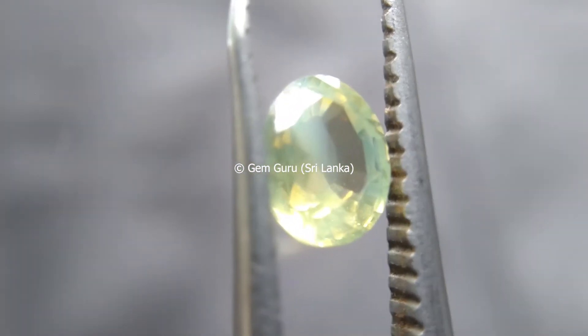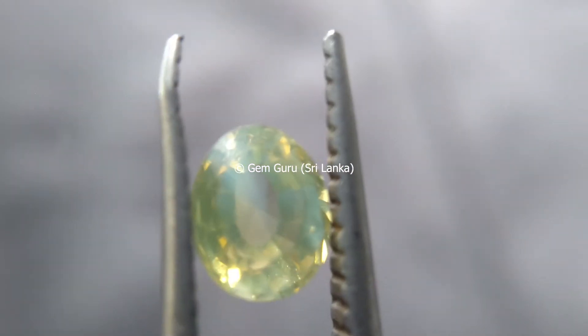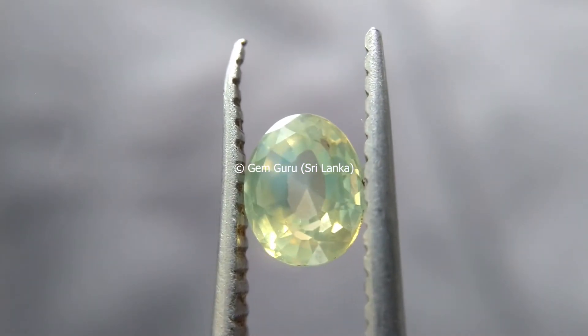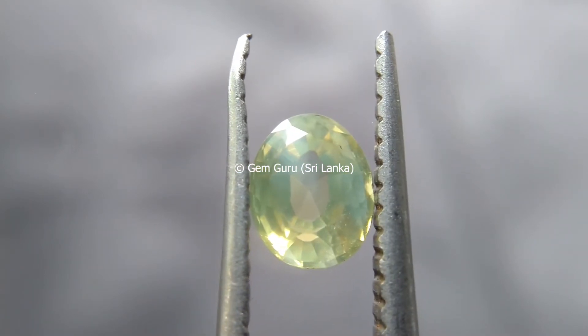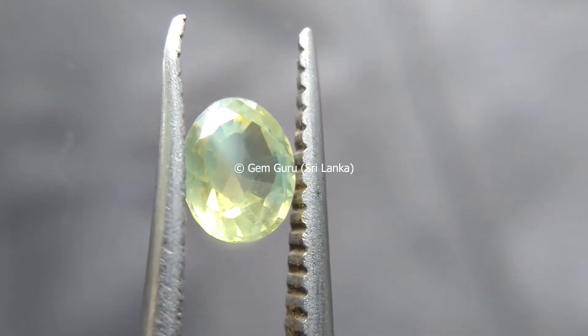Apart from the colorless variety, zircon is found in various popular colors such as blue, green, pink, purple, and yellow. Zircon can be heated to make it colorless, or its color can be enhanced with various treatments. The most popular one is heat treatment.